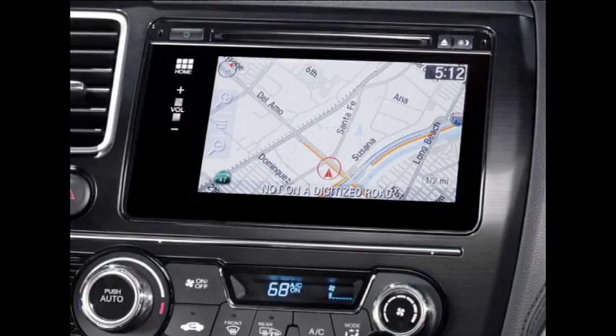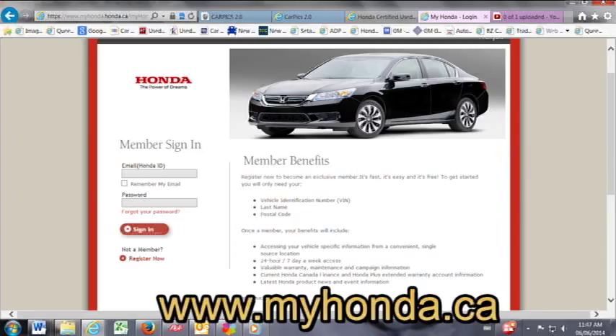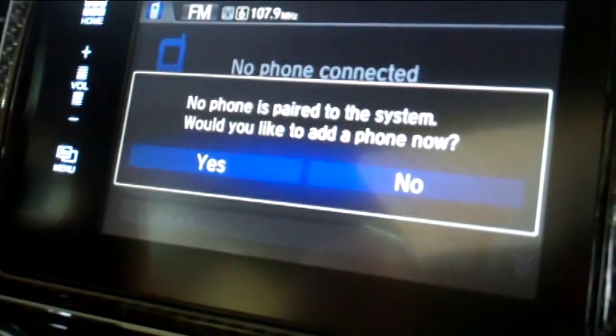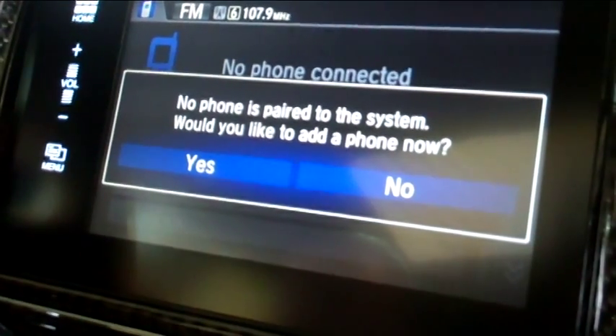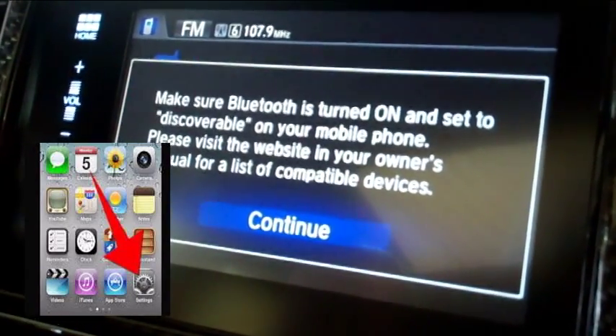The paid app includes 3D mapping and continuously updated traffic information. Once your download is complete, you need to register for a Honda ID. Open any of the Honda Link apps to register, or visit www.myhonda.ca. You are now ready to connect your vehicle.